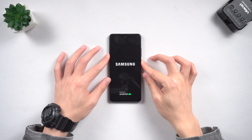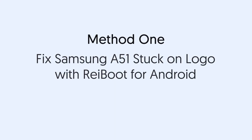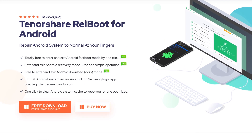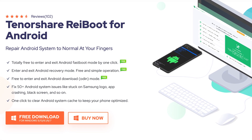Method one: fix Samsung A51 stuck on logo with ReiBoot for Android. This is an Android system repair tool that can fix more than 50 Android system issues, including the Samsung A51 stuck on logo. Strongly recommend you try this first — check the download link in the description if you're interested.